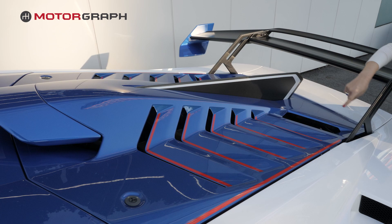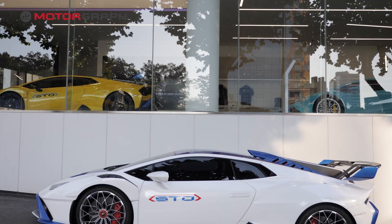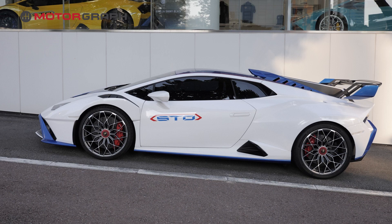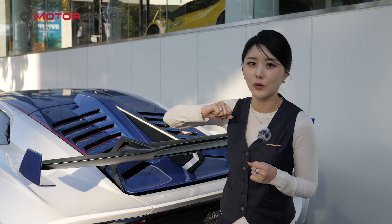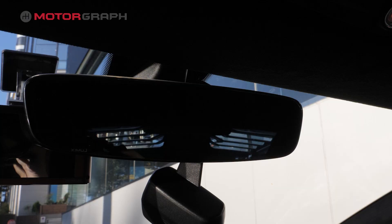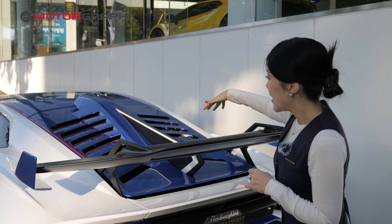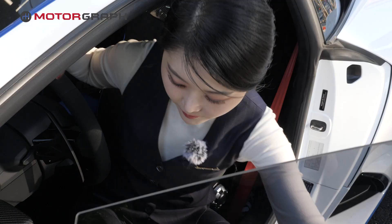This is probably one of my favorite design features of the Huracan STO — it's kind of a scene stealer. And even if you're sitting in the driver's seat and you look in the rearview mirror, this is exactly what you see from the inside view. That, as well as the adjustable spoilers, are what actually steal the show for me.